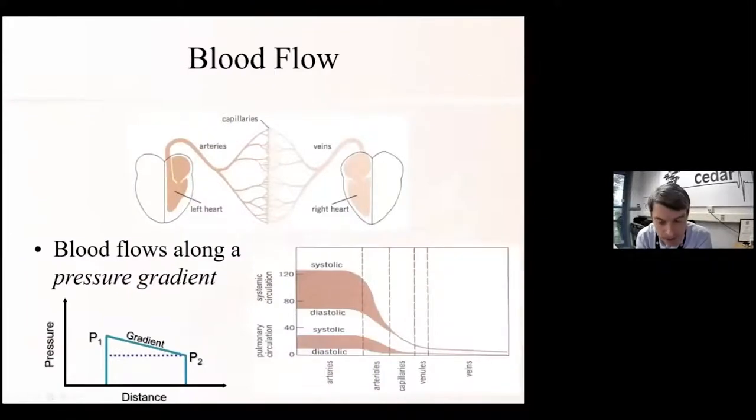A good place to start when thinking about venous and lymphatic return is to understand how blood flow works. Blood flows along a pressure gradient, from high pressure to low pressure, with the high pressure generated by the left side of our heart. As it contracts and pushes blood into the aorta, it has a pressure of about 120 over 80 millimetres of mercury. That blood then passes through the arterioles into the capillaries, with pressure reducing such that by the time it gets to veins, it's only 10 or 20 millimetres of mercury.